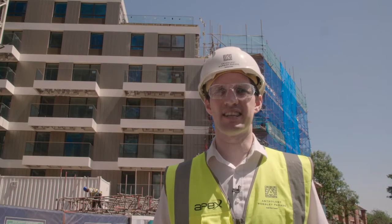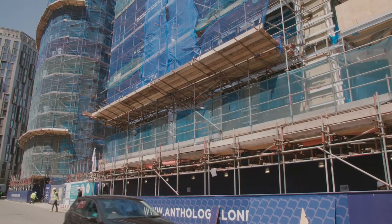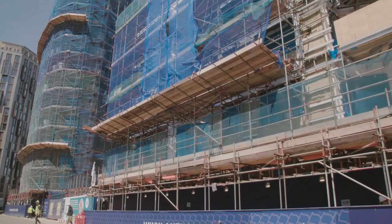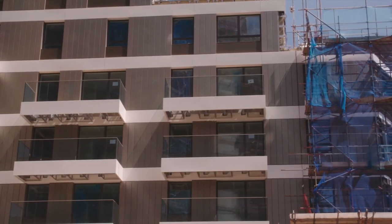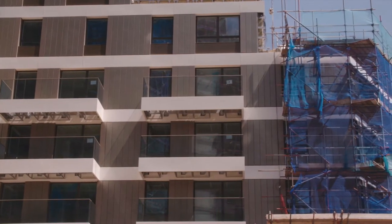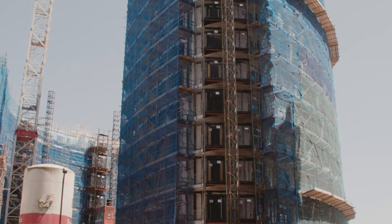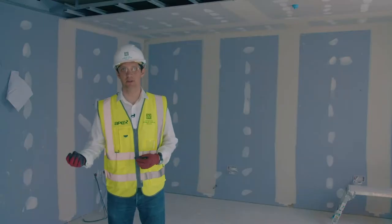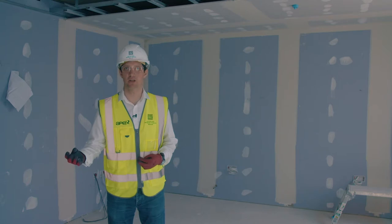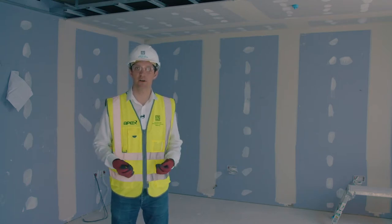Since demolishing the old buildings that sat on this site, we've completed the piling works and the concrete frame, and that allowed us to achieve a watertight date early in 2018. The cladding is now being exposed with the final balconies being lifted into place. Externally, as the cladding works are finishing and the balconies are being installed, internally we've got some apartments at snagging and commissioning stage, whilst others are progressing well and will be finished in the next four to five months.